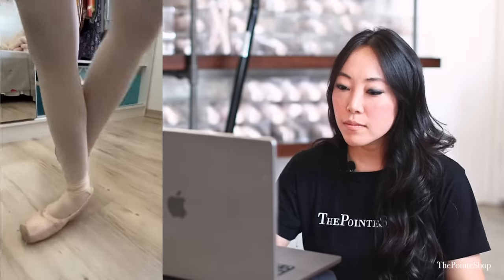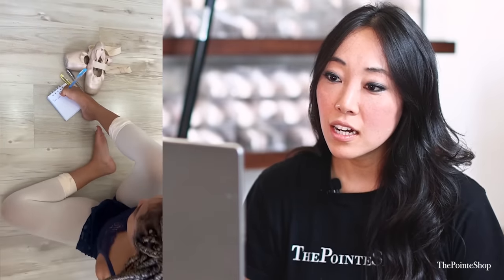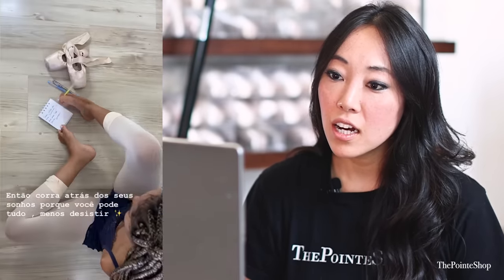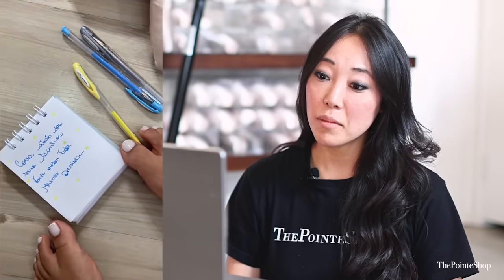Nobody told me I was wrong. I didn't know that they went on pointe. Wow. That is impressive. This is so awesome. Oh my gosh. I wish I knew what she was saying. Oh my gosh. Wow. That is amazing.